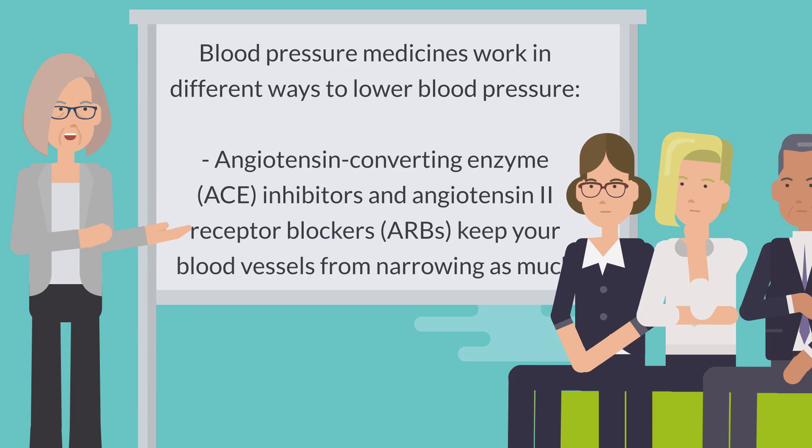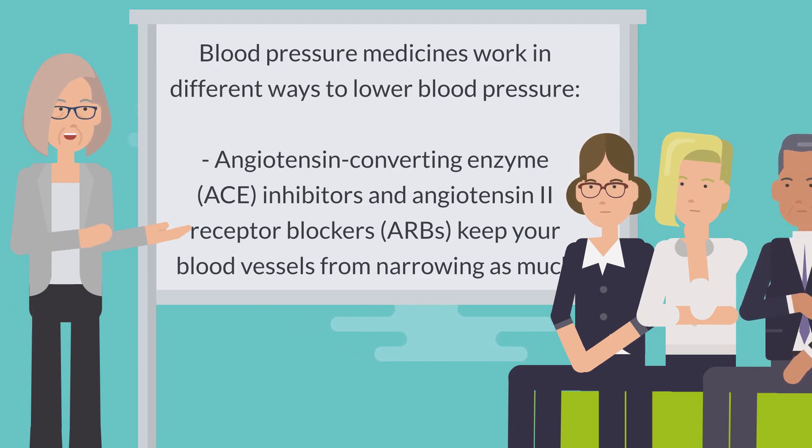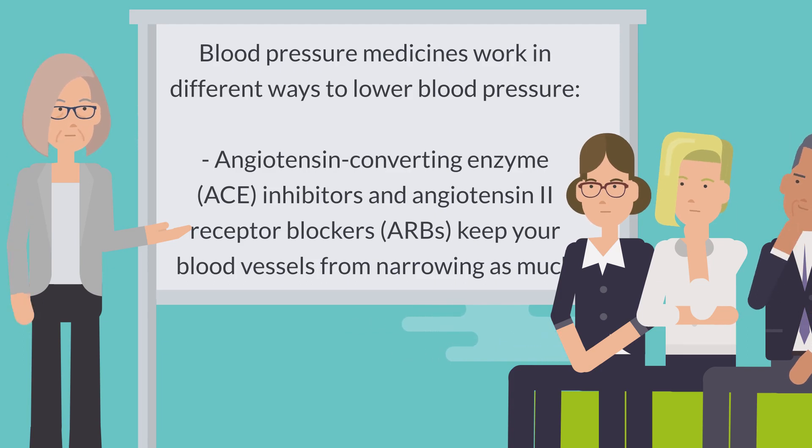Blood pressure medicines work in different ways to lower blood pressure. Angiotensin converting enzyme, ACE, inhibitors, and angiotensin-2 receptor blockers, ARBs, keep your blood vessels from narrowing as much.